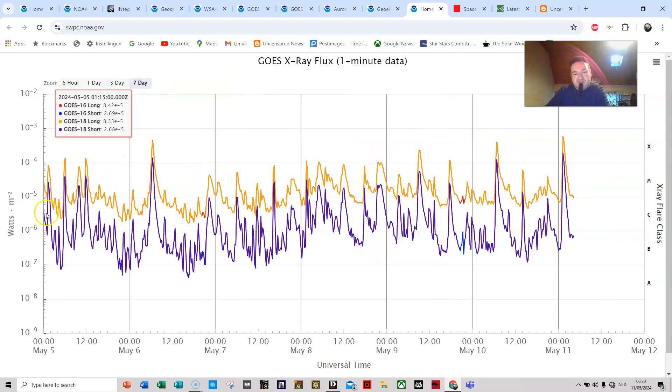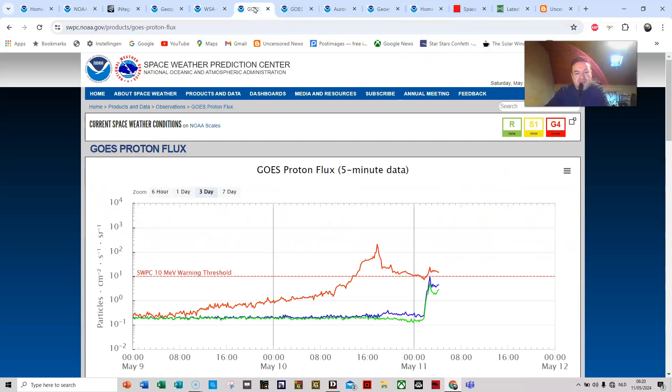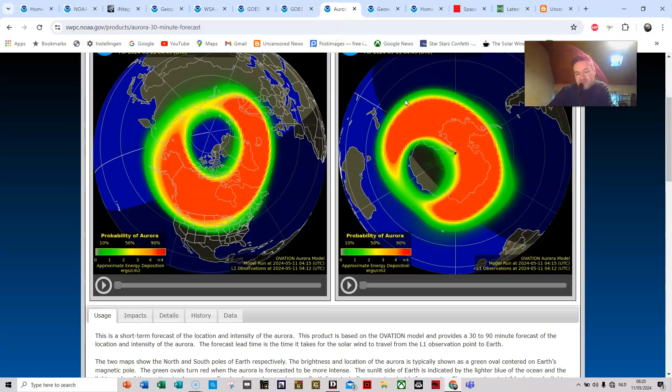Let me show you in seven days what Sunspot 3664 has done — it's absolutely magnificent, all these flares. I just hope it survives the rotation of the Sun, because when it reappears we will have lots of things to talk about. Looking at the aurora forecast, people in Canada will be mesmerized, but also parts of the United States, with beautiful displays of auroras.